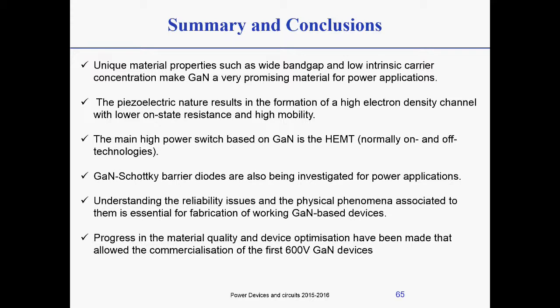We looked at the main switch for power applications based on GaN — the HEMT — and we have seen both normally-on and normally-off technologies. Normally-off technologies are the ones recently being developed, and there are several solutions that seem to work quite well. There are also GaN Schottky barrier diodes; they work exactly like the HEMT if you consider only a gate-to-drain current — without taking the source into account, you have a gate Schottky contact and a drain ohmic contact, and you can make a Schottky diode out of that.